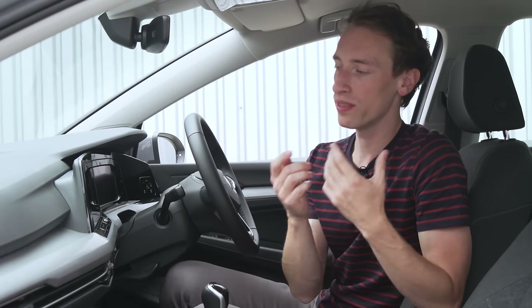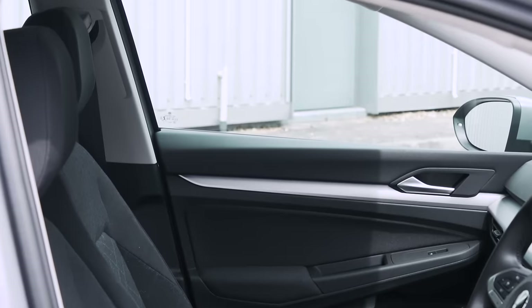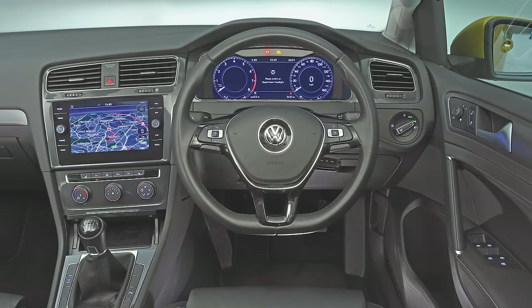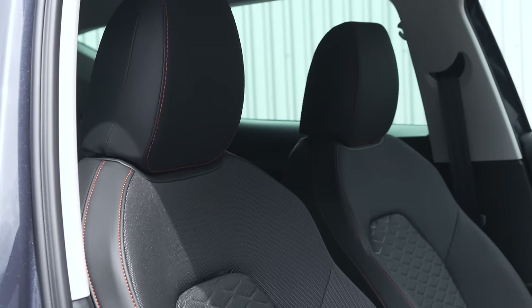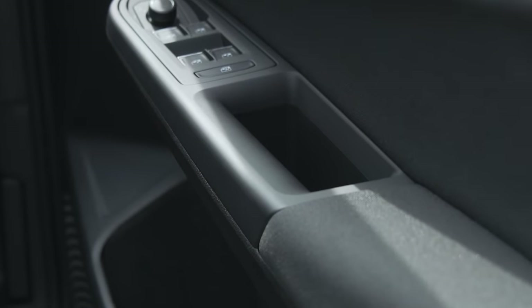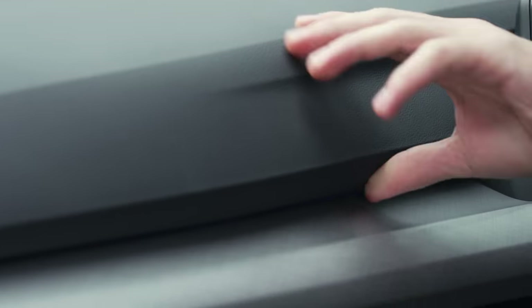It's as much to do with those rivals upping their game as it is with the Golf dropping the ball, because in here it's just not as plush nor as well-built as the old Golf. Although we can't be too negative, because in the context of new family cars — and compared to the Leon — it is a little bit better, though not by much. Because they're so similar, it's really only a slightly plusher armrest that separates them. The fit and finish is still decent, with squishy materials on top of the dash but a slightly flimsy feel further down.